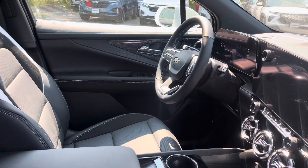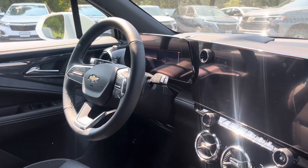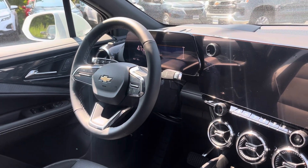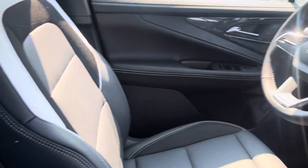One of the main packages they did add was the Comfort and Convenience Package and the Driver Confidence Package, so the 360 cameras, all the safety features, of course. We get the nice leather Evotec interior.